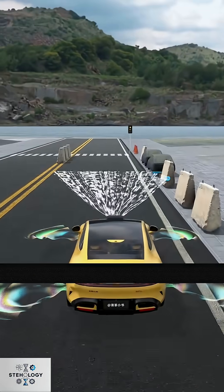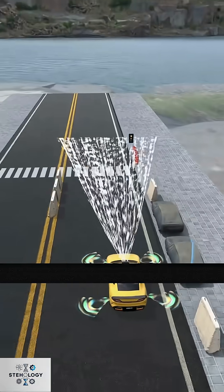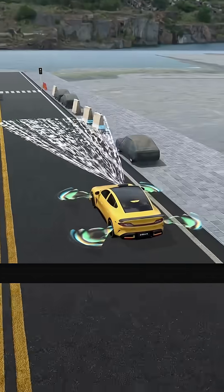When emitted waves hit an obstacle, they reflect back. Then, based on the reflected wave's time difference, the obstacle's distance is calculated, allowing for early prediction. Congratulations, you've invented millimeter wave radar.